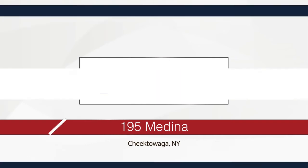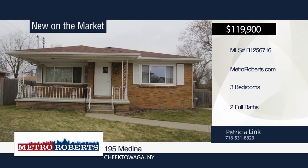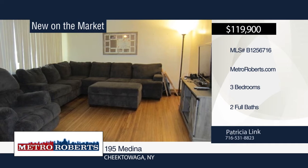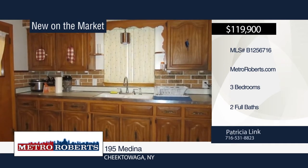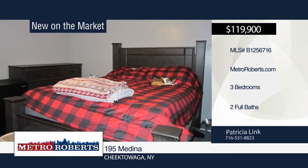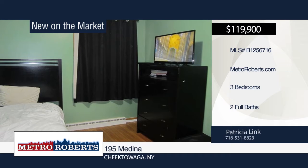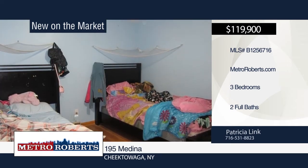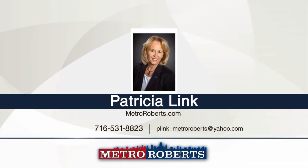Don't miss your opportunity to make this house your new home. There's over 1,300 square feet of solid maintenance-free living in this three-bedroom, two-bath brick ranch. It features an open floor plan with eat-in kitchen area plus a formal dining room, hardwood flooring, and a dry basement with glass block windows. Recent updates include some newer windows, roof, electric, sump pump, front porch, and fenced backyard. Located in the village of Sloan, it's just a short walk to the park and close to shopping. Why rent when you can own? Make an appointment today when you call Patricia Link.